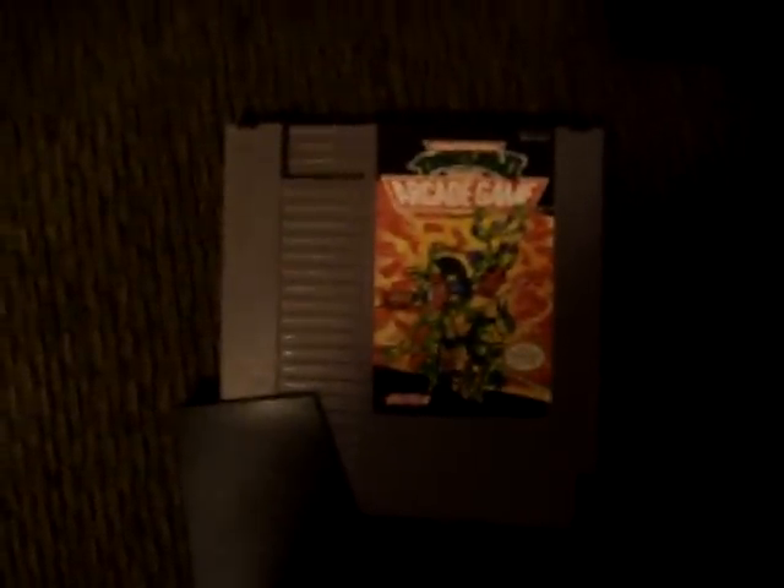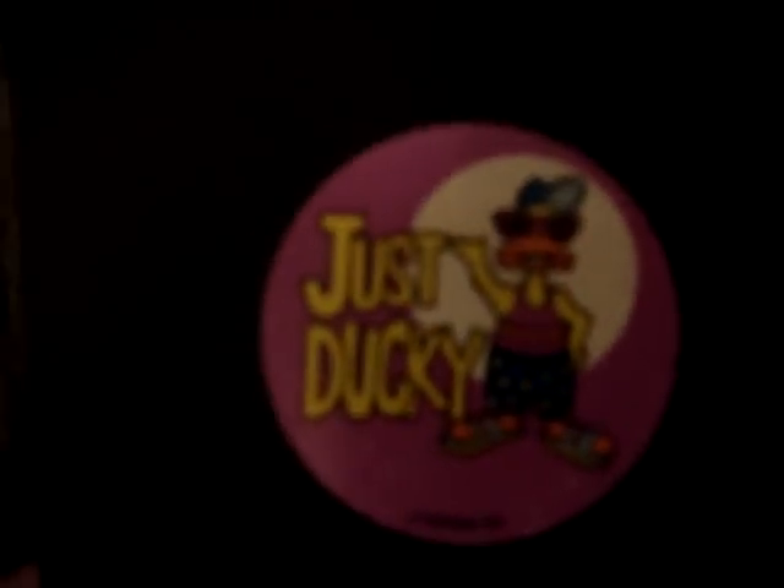Mega Man 2, Mint Condition. Super Mario 3, Mint Condition. Teenage Mutant Ninja Turtles, Mint Condition. And Teenage Mutant Ninja Turtles 2: The Arcade Game, Mint Condition — with a Just Ducky sticker. That is badass.